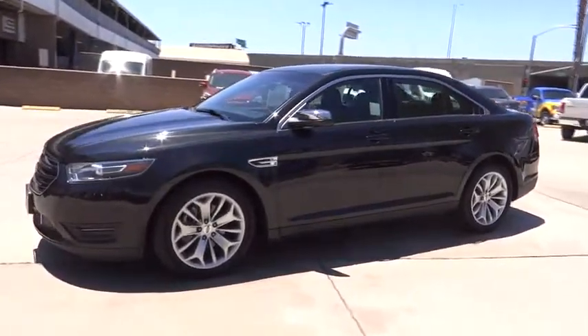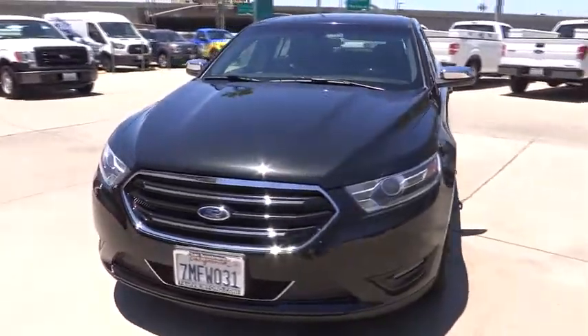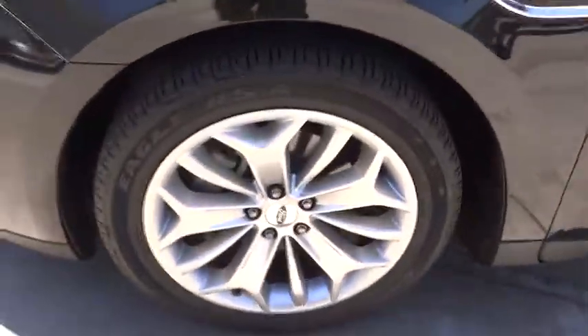Leather wrapped steering wheel, Bluetooth, adjustable steering wheel, power steering, floor mat, auto dimming rear view mirror, aluminum wheels, cruise control, keyless start, four wheel disc brakes, universal garage door opener.